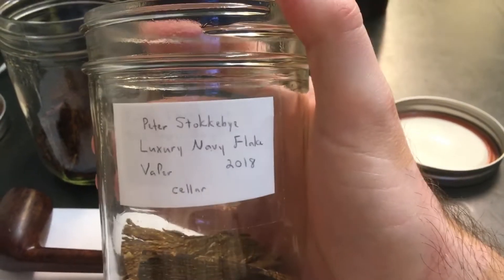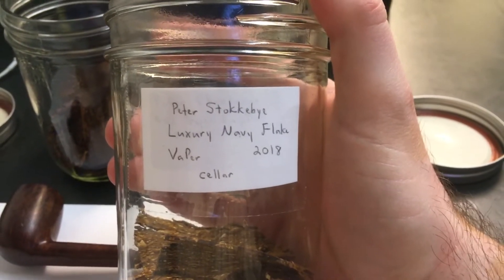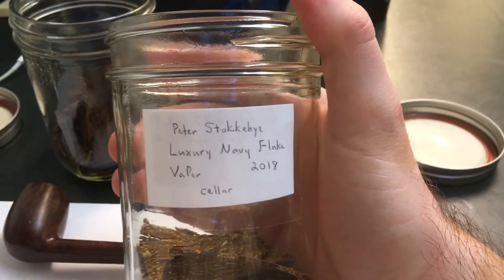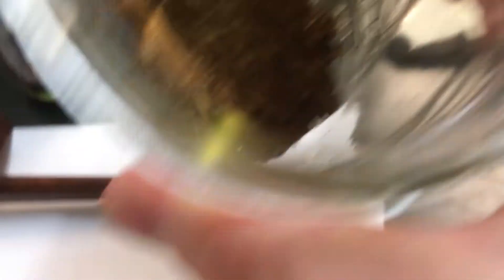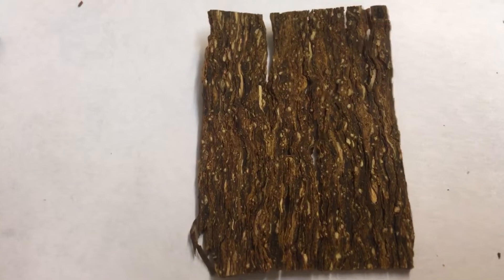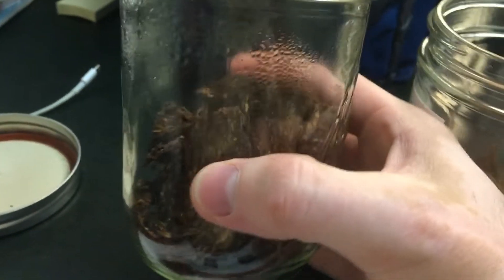Here is a jar with a small amount of Navy Flake. This is the batch I used to start the experiment — stuff I've had in my cellar in the house in a controlled environment. You can see it looks like what you'd expect. I might as well pull a piece out so you can see it a little better. So this is the non-experiment, control group. Now here's the jar that's been in my car for two and a half months.